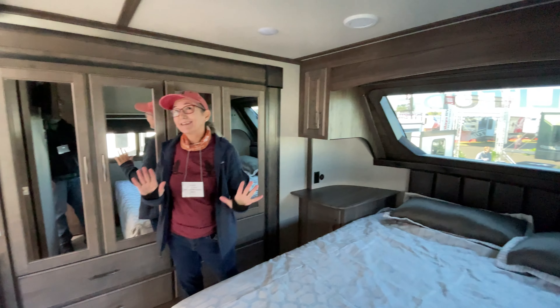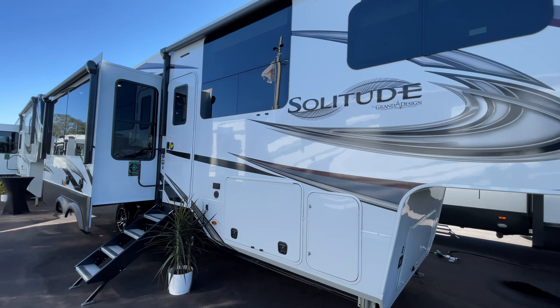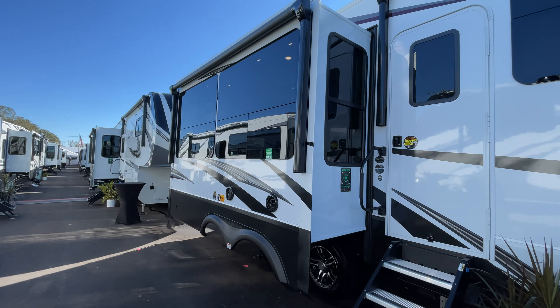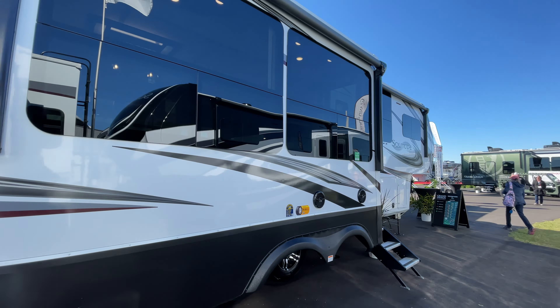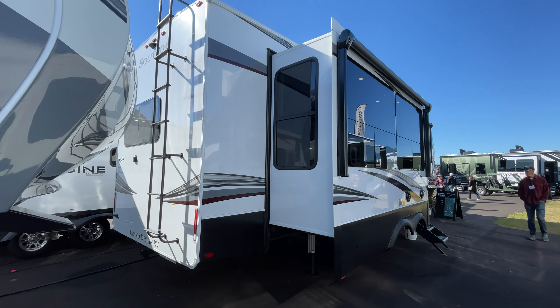The exterior of the 280RK is very similar to our 310GK, but it has one larger window between the living room and the bedroom, which is really nice. It has an awning that goes over the main living room slide — that's an extra — and it has stairs that self-retract.